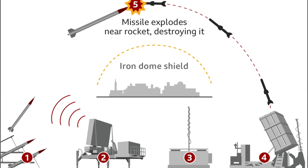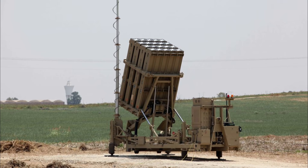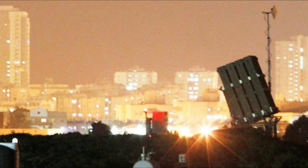Considered among the most advanced defense systems in the world, the Iron Dome uses radar to identify and destroy incoming threats before they can cause damage. The all-weather system was specially designed to help combat shorter-range rudimentary weapons like the rockets fired from Gaza.